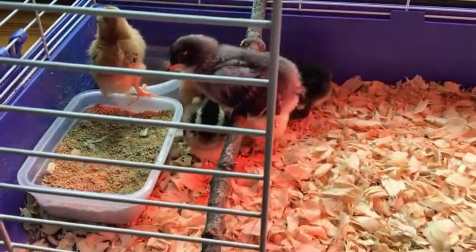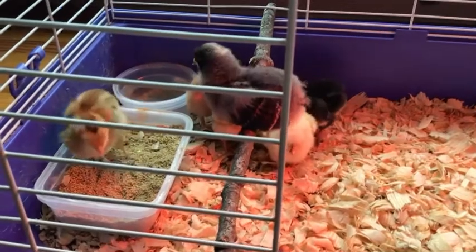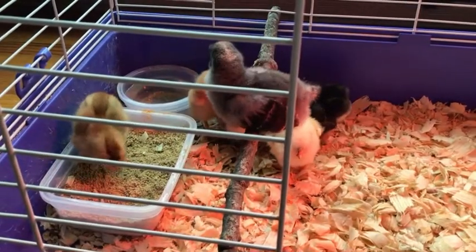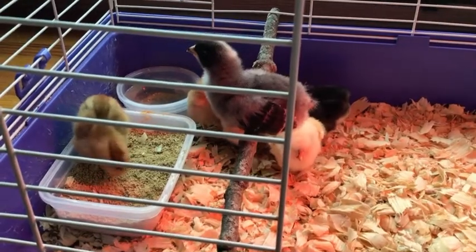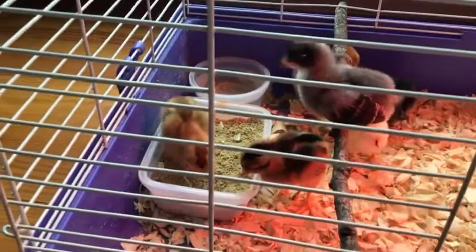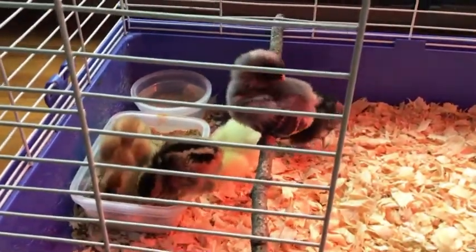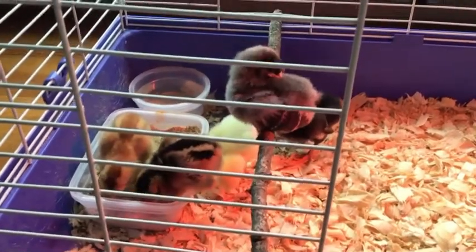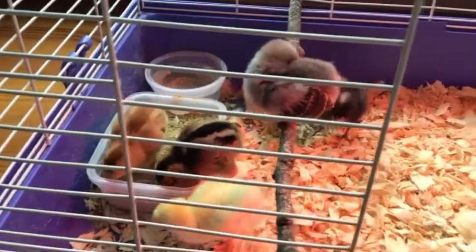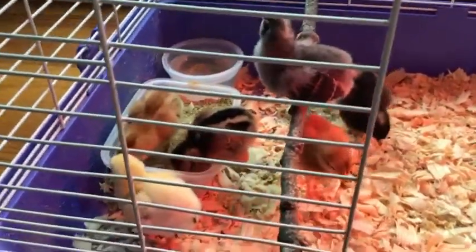Take one more good look, and make sure that you ring that bell so next week you can see the update as these little guys grow into chickens and we get them into the outside coop and they start laying eggs. I am so excited, so make sure you come back next week to see how these little guys grew over a week — because they grow real fast. Take care till next time.